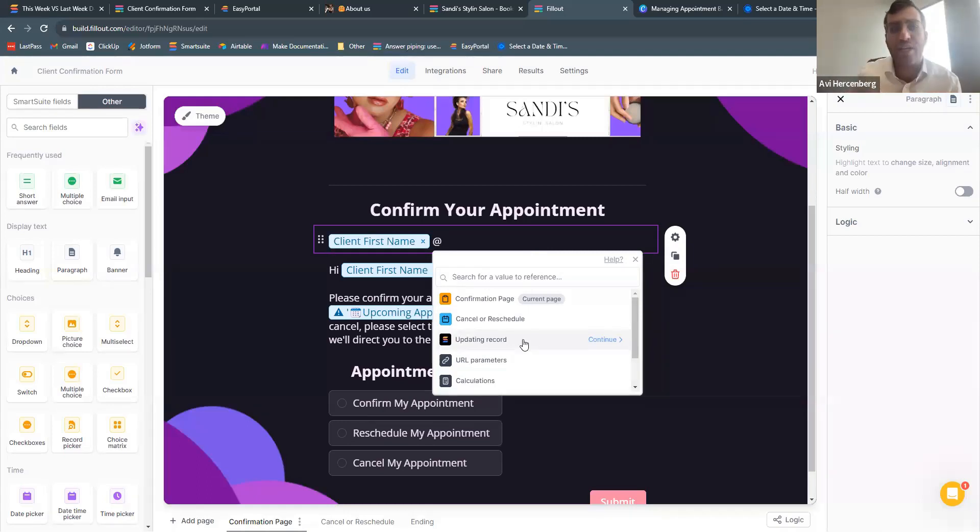In essence, you integrate Fillout Forms with SmartSuite, and once integrated, Fillout can look up any field type you set up in SmartSuite in real time, and you can make changes back to SmartSuite. You set up a block and pull in field types coming from SmartSuite. Fillout is very intuitive — some of my clients are setting it up themselves. They have good support and great documentation, so it's very easy to get started.